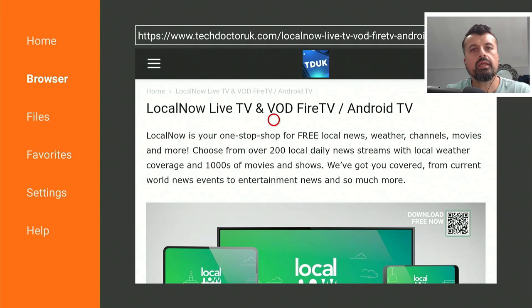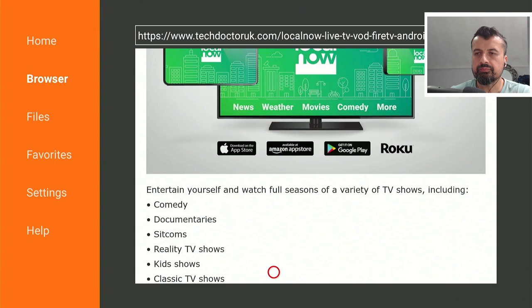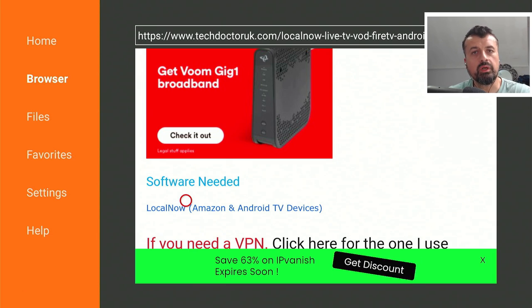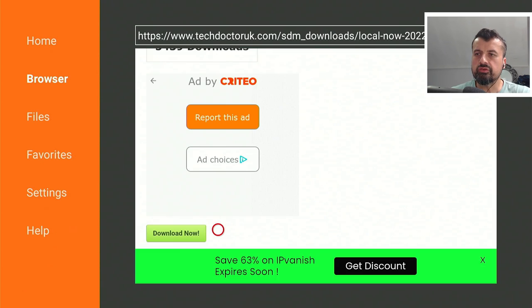Opening the tutorial, you'll see information about the application — over 200 channels, thousands of movies and TV shows. Scroll down underneath all of that and there's a single link to the latest version of the application, which I've tested on my Amazon device, my 4K Fire Stick Max, and also my Nvidia Shield. Click on the link, scroll down, click the download button, and this will download the latest version directly onto your device.